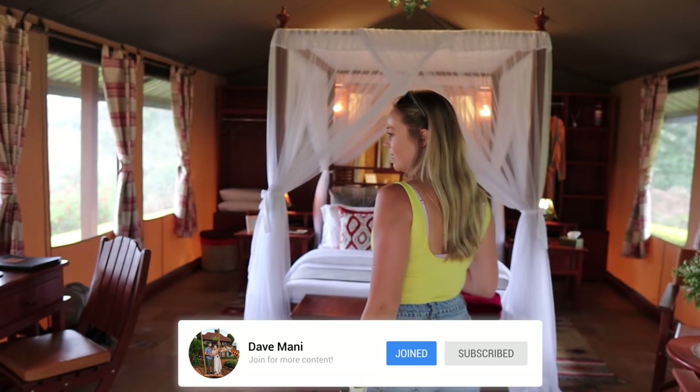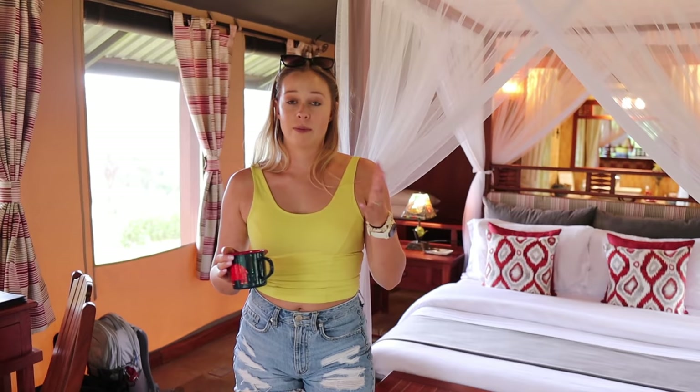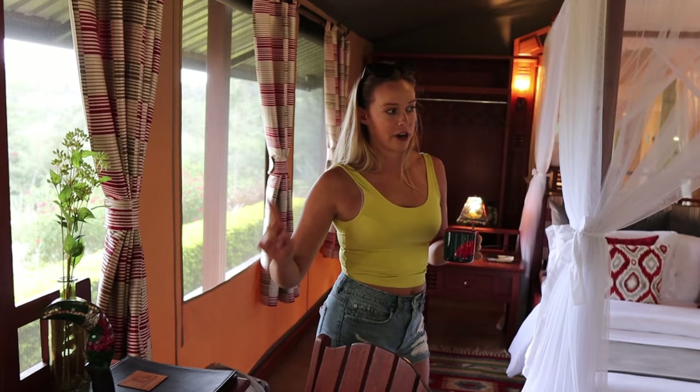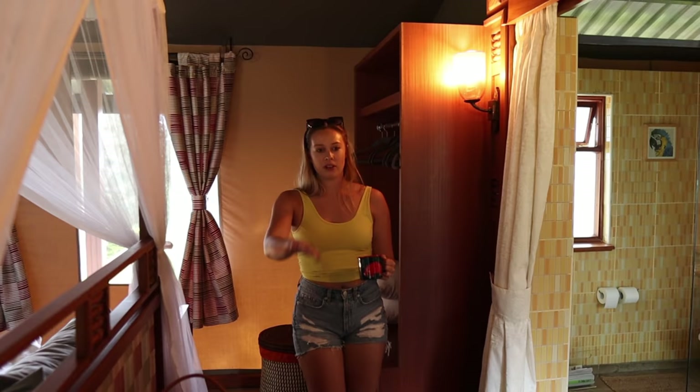Inside honestly looks exactly like a tent you would find in the Mara. Then we have a desk over here with a lot of what you'd expect, catering info, and two chairs to sit. Our bed has mosquito nets. On this side you have your luggage area and a couple of robes.